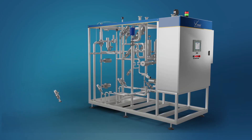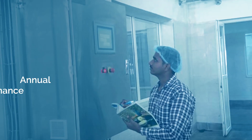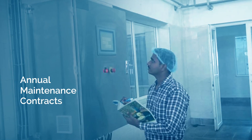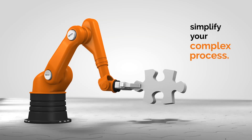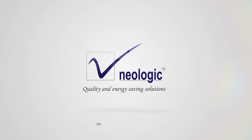Custom-made and imported components are assembled in this unit. The modular design of the system helps in quick installation and easy commissioning. Annual maintenance contracts are provided to retain the performance of this sensitive machinery. Neologic is always here when you need to simplify your complex process. Please visit www.neologicengineers.com and be a part of it.